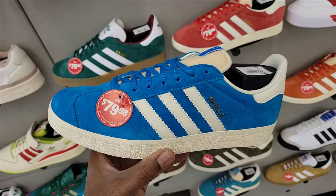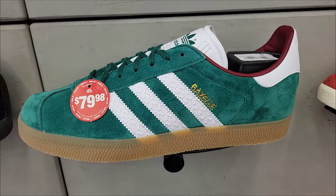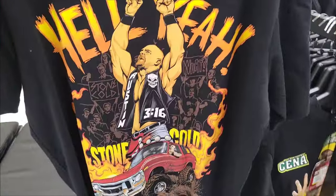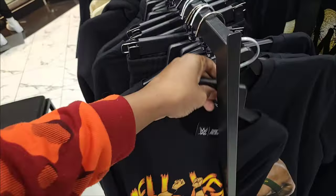These right here are actually fire in my opinion — $79, you can't beat that. And this green one's not bad either. This wrestling merch is definitely on point. Shout out to Stone Cold Steve Austin — $29 on the retail for the shirts.